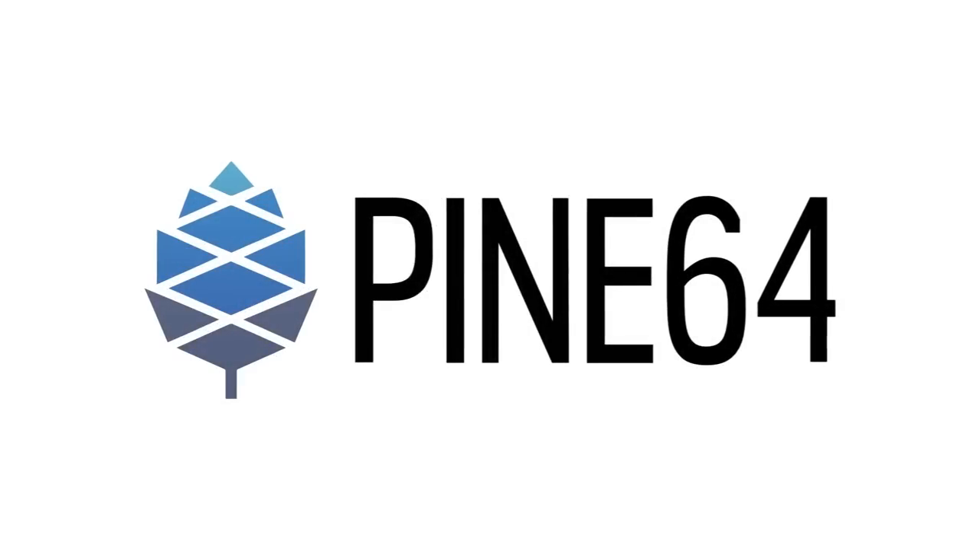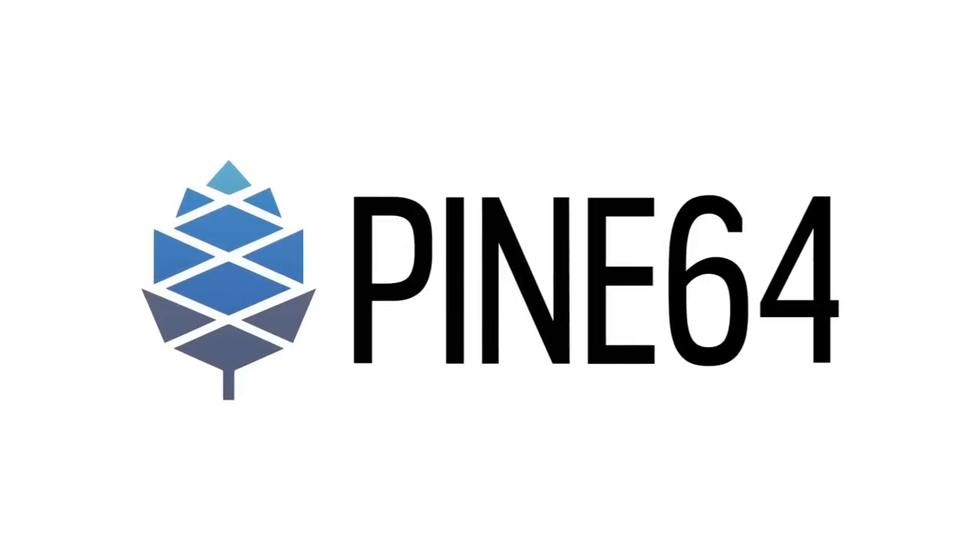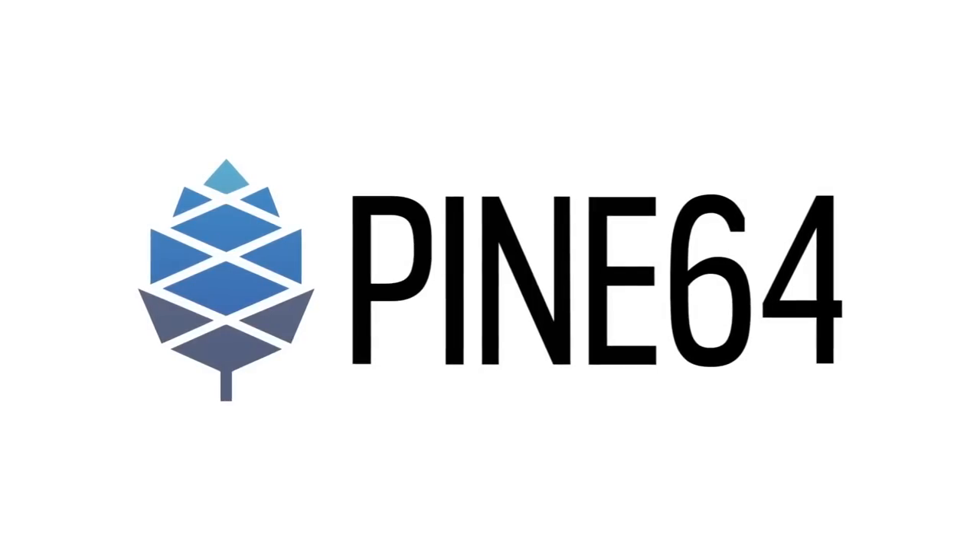This month, we're looking back at the year 2022, taking a sneak peek at next year, and introducing the PineTab 2. This is a video version of the Community Update, which is more of a summary, so for more info about all of these topics, check out the version on the blog.